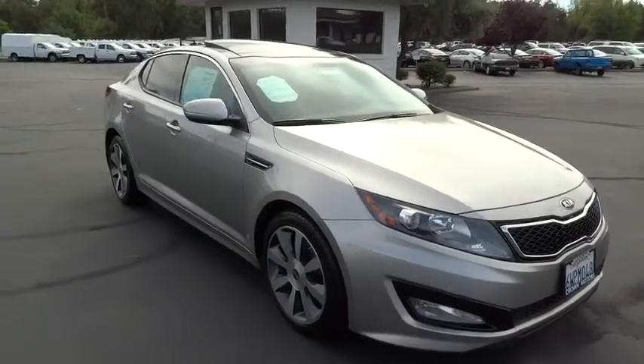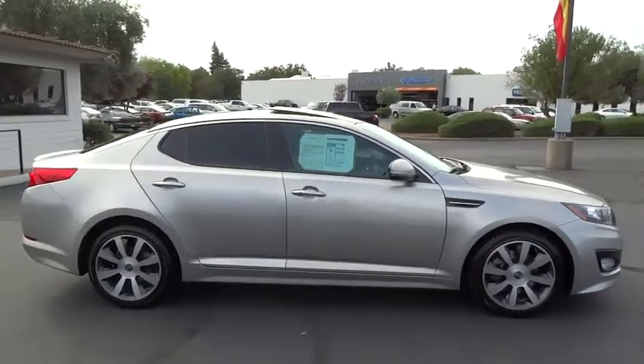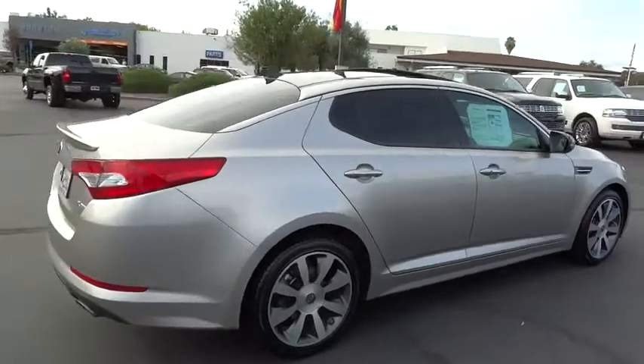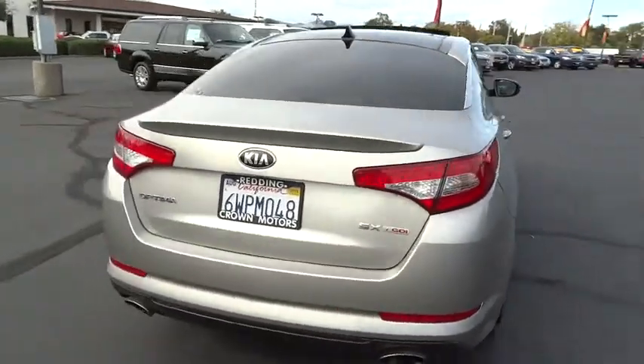The 2013 Optima, the all-new Kia Optima, offers a new level of style and performance features from Kia. The Optima also features engine management systems like direct injection and turbocharging, which enhance performance without sacrificing fuel efficiency.